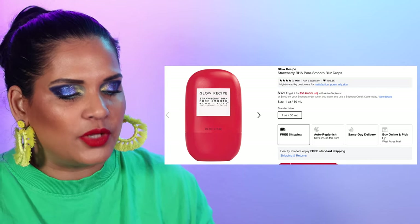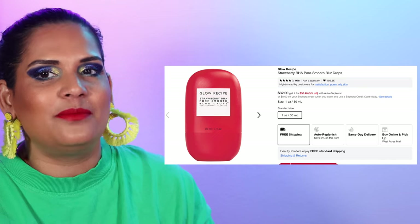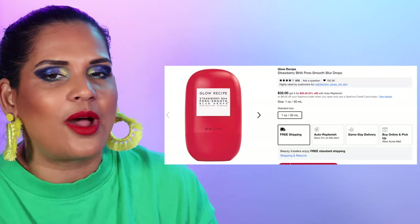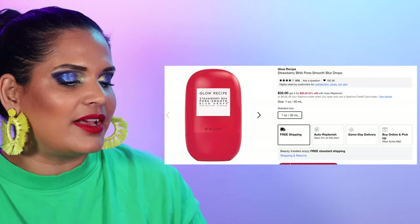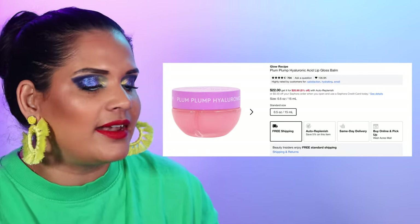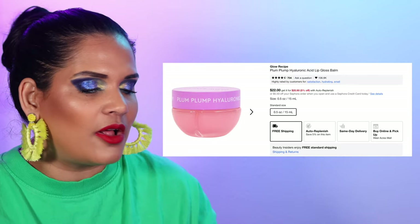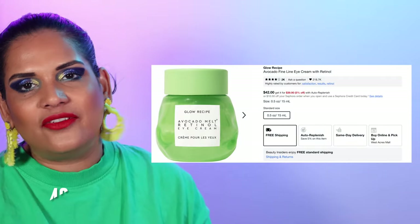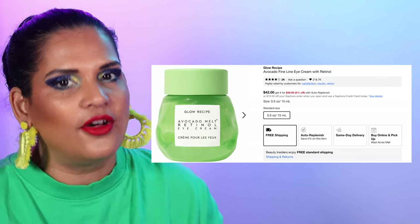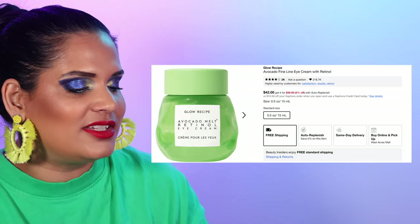I love how my skin looks with the Glow Recipe Strawberry BHA drops — I put it in my shop-my-stash for March. My go-to lip balm right now is the Plump Plump Hyaluronic Lip Gloss Balm from Glow Recipe for $22 — I use it every night. Another favorite Glow Recipe product that I've literally panned so many times is the Avocado Fine Line Eye Cream Retinol for $42. I love this product and need to buy a backup because I'm currently using my backup and it's so so good.